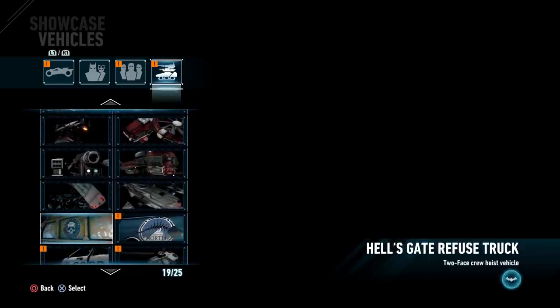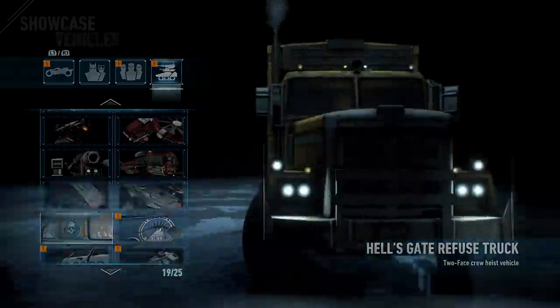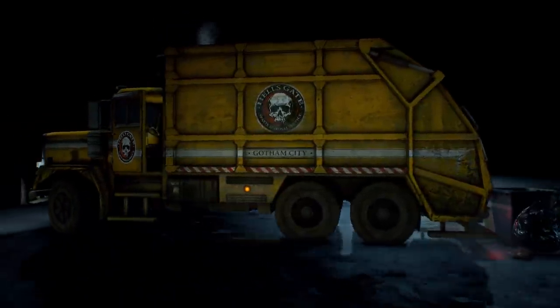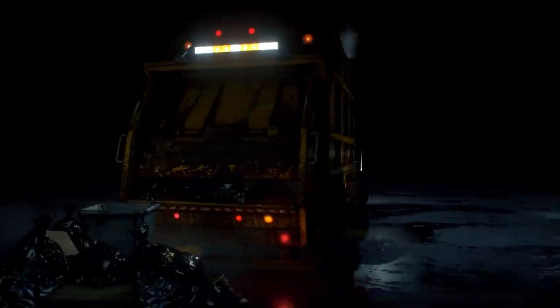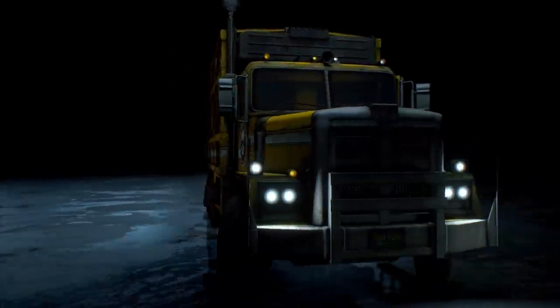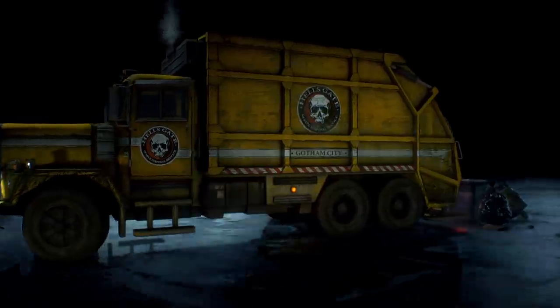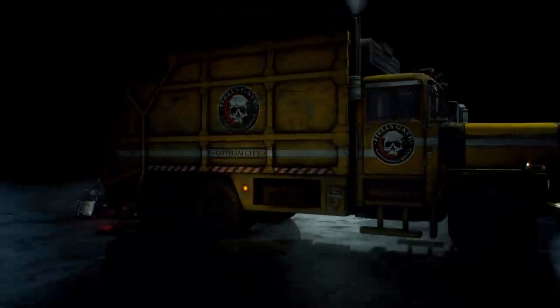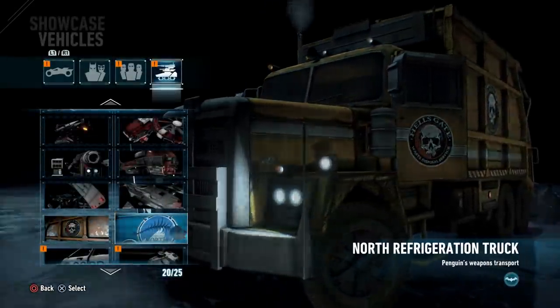From there we transition to Hell's Gate's Refuse Truck — I'm pretty sure that's the truck that Two-Face uses. As you can see, it's a very cool, rustic, almost antique-like garbage truck. Cool design, that's for certain.